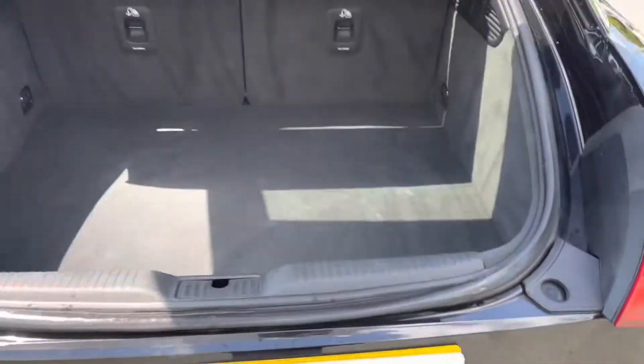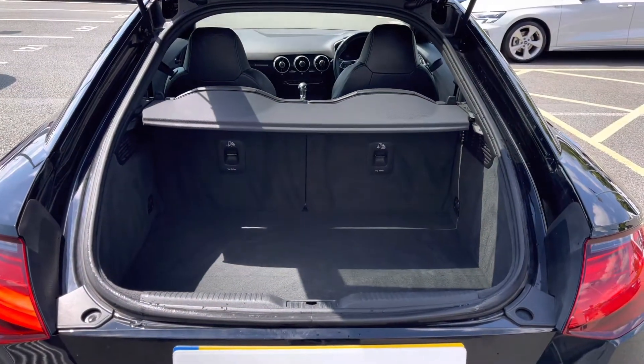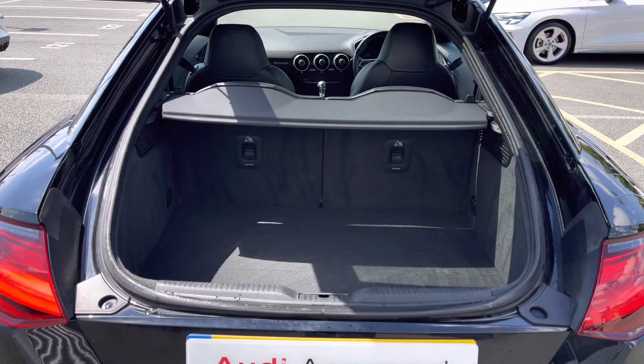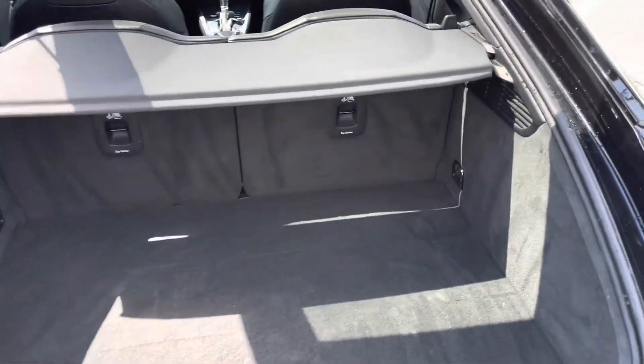This vehicle does have a spacious boot, especially for such a small vehicle. There is plenty of room for a suitcase for those weekends away. The parcel shelf can be removed and the rear seats can be flattened should you require room for larger items.